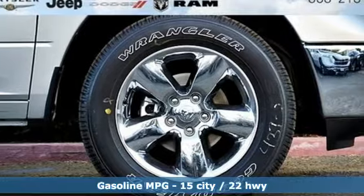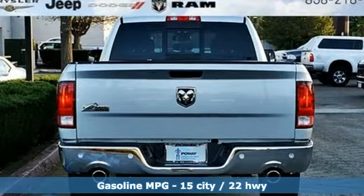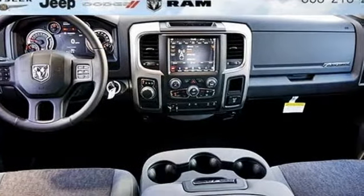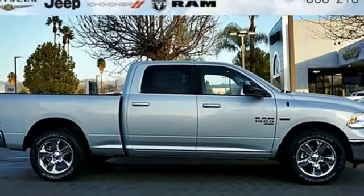V8 engine, heavy duty shocks, automatic transmission, trailer brake controller, streaming audio, Wi-Fi hotspot, dual zone climate control, active grill shutters, rear wheel drive, auto dimming rear view mirror, and power heated mirrors.